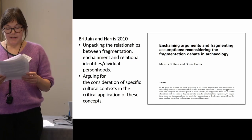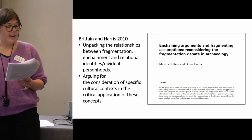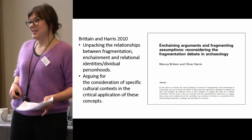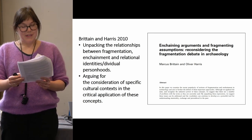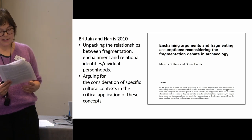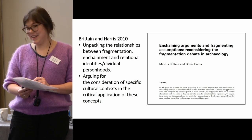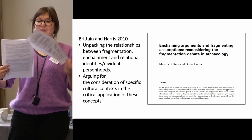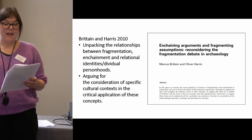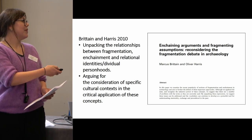Whilst, as Brittain and Harris show, fragmentation has become an important theme across archaeology, it's arguably retained particular significance in prehistoric studies — though that might be my own bias speaking. However, there's potentially lots to be gained from seeking parallels and comparisons in the contemporary world. So I'm going to briefly take two examples of the use of fragmentation in contemporary art that I think resonate with the issues of accumulation, theatre, and value that we often encounter in archaeological fragmentation.